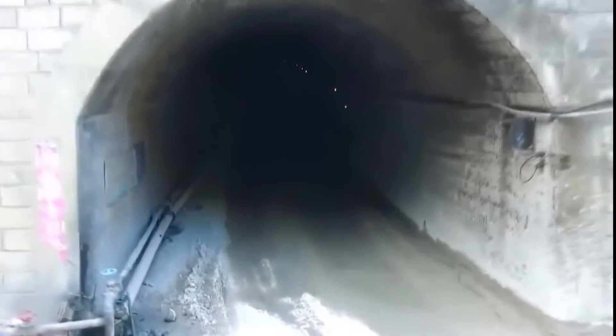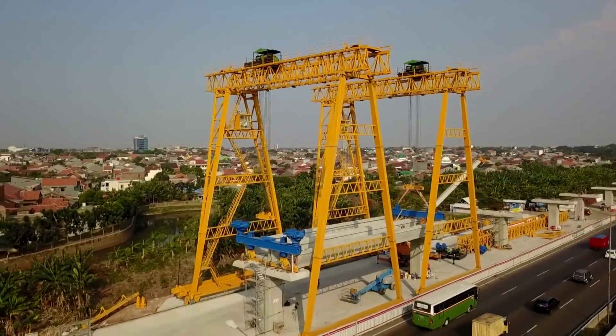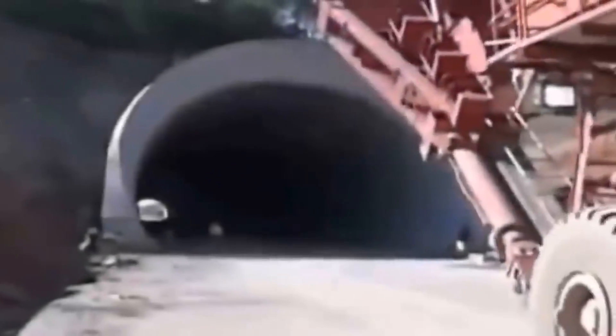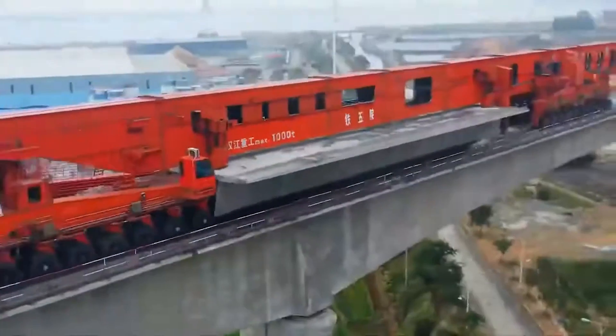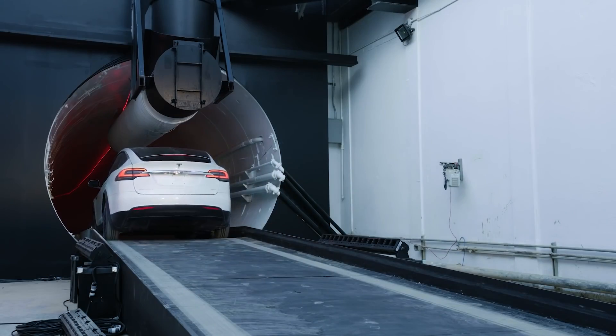The ability to operate inside tunnels puts Kunlun in a class of its own, giving China a competitive advantage in low-cost bridge construction. The laser matrix system enables the machine to scan the surrounding environment, allowing for automated tunnel navigation and making it an excellent choice for projects involving bridge and tunnel conversions. Kunlun's success in laying beams in tunnels marks a significant milestone for China's tunneling industry.